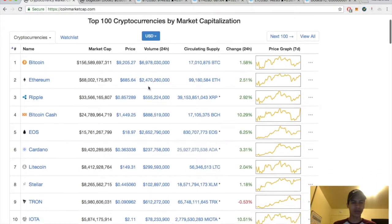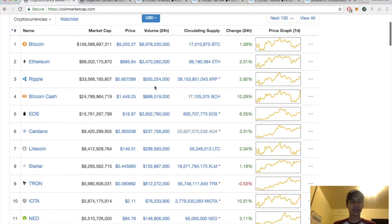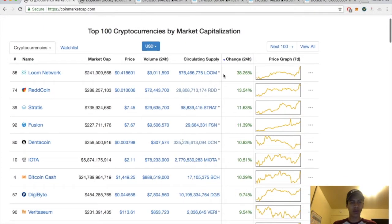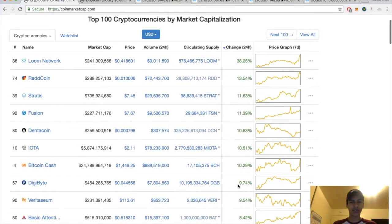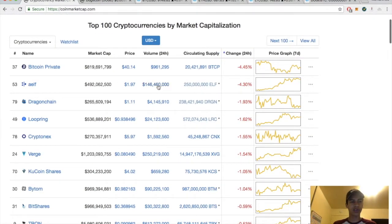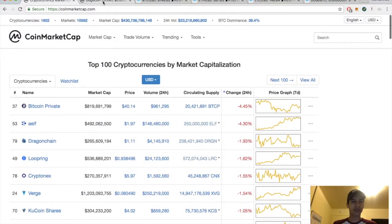Bitcoin sitting at 9200, Ethereum up two and a half at 685, Ripple almost three at 85, Bitcoin Cash up 10, EOS up six still below 20, Lumens up one, Litecoin up two. Big winners today: Loom Network up 38, Redcoin up 13.5, Stratis up 11, Fusion up 11, DigiByte up almost 10. Big losers: Bitcoin Private, Dragonchain, Verge, Tron, and Substratum.